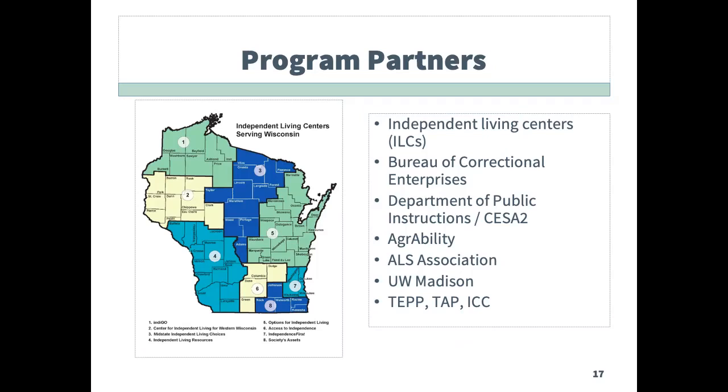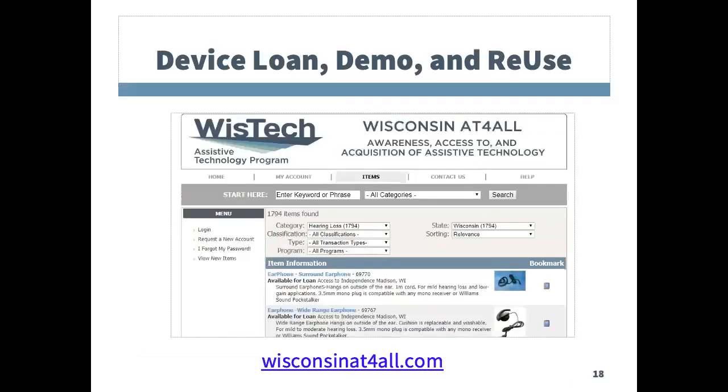On this slide is a map of Wisconsin which shows each of the regions for the independent living centers. Devices available for demonstration, short-term loans for sale items, and devices available for free are all available on the public-facing website, Wisconsin AT for All. On this screen is a screenshot of what this website looks like and how it functions.